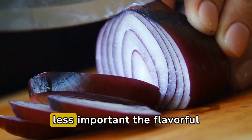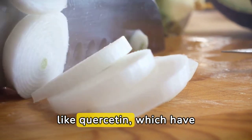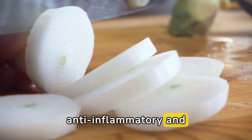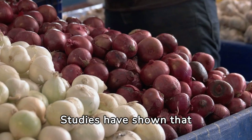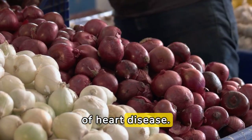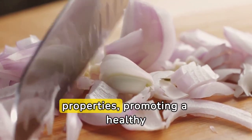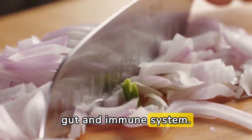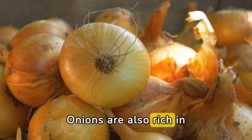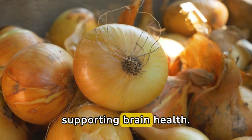Finally, the flavorful onion. Onions contain compounds like quercetin, which have anti-inflammatory and antioxidant properties. Studies have shown that onions may help lower cholesterol levels and reduce the risk of heart disease. Sulfur compounds in onions have antibacterial properties, promoting a healthy gut and immune system. Onions are also rich in vitamin C and B6, which are essential for maintaining energy levels and supporting brain health.